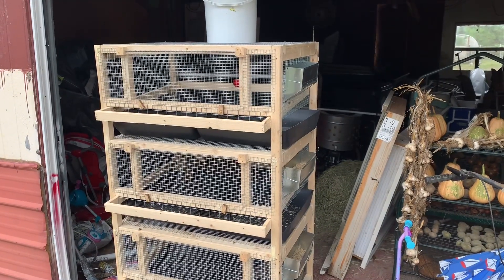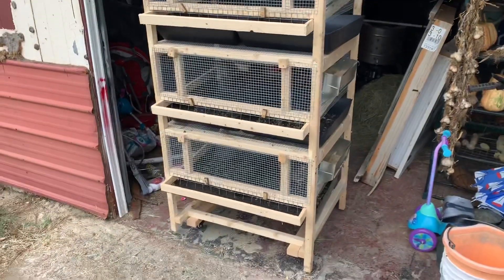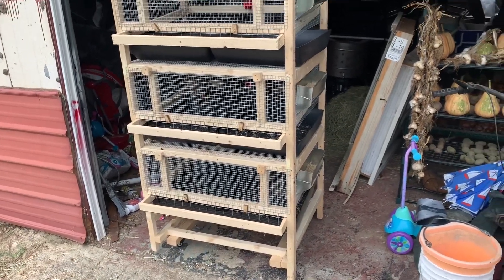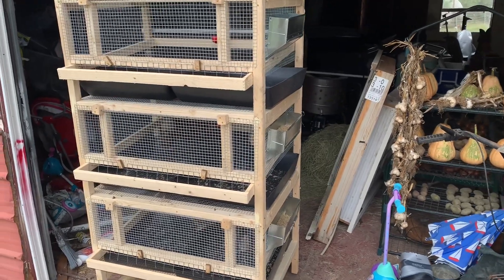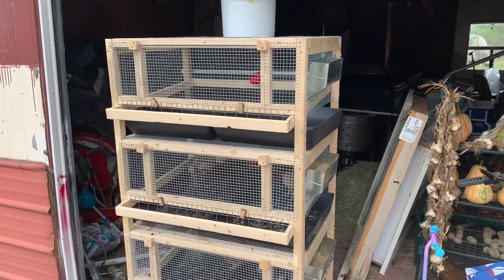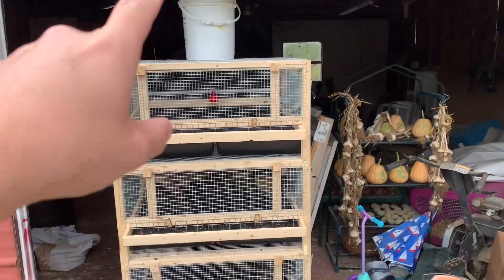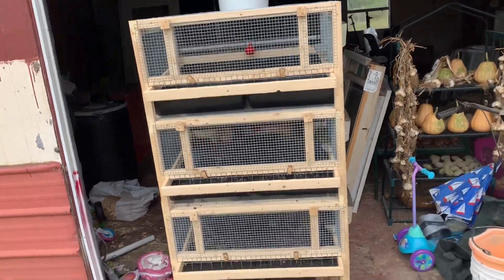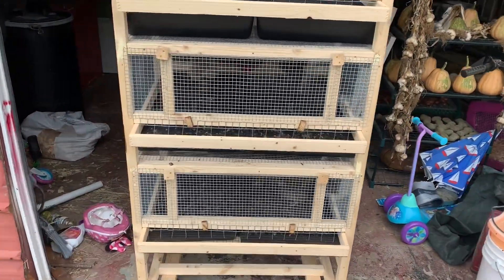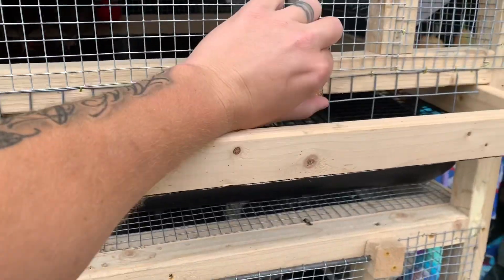We bought this cage — I've been super busy and haven't had time to build anything, and for the price I paid I couldn't have built it much cheaper. This is a three-tiered quail cage. It's got a five-gallon bucket with an automatic water system, feeders on it, and it's on wheels so we can roll it around. We also got some quail.